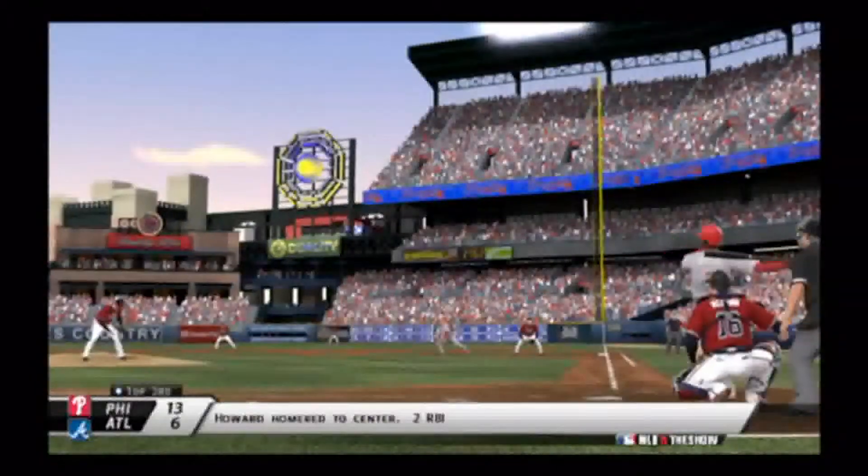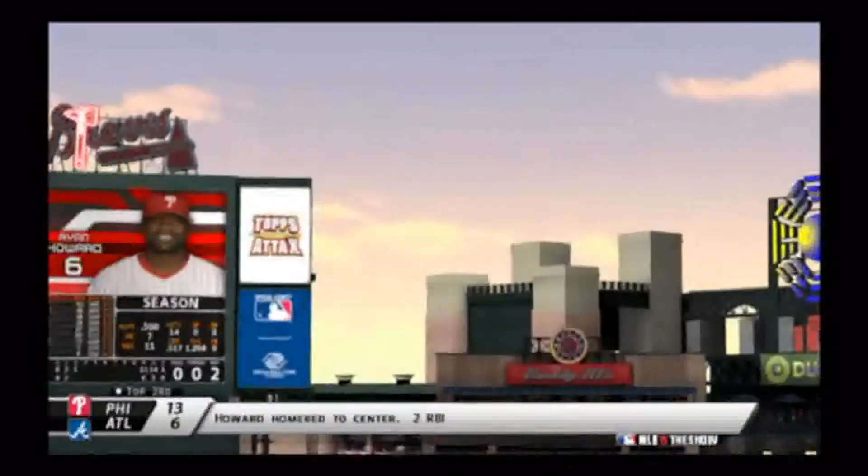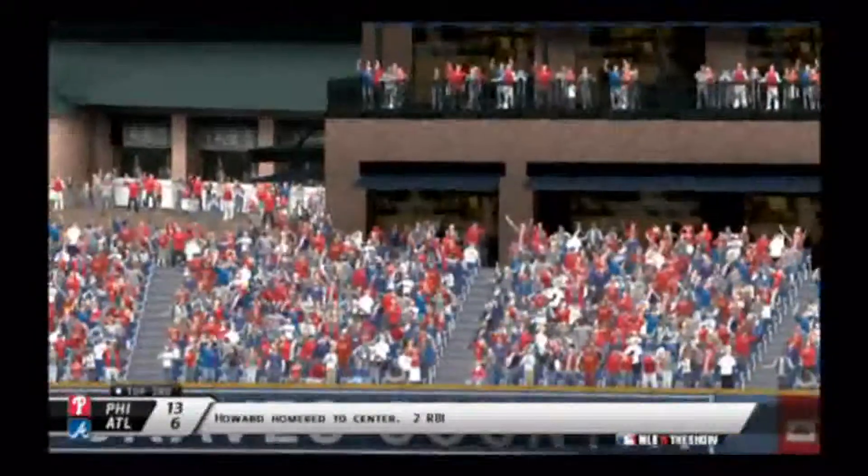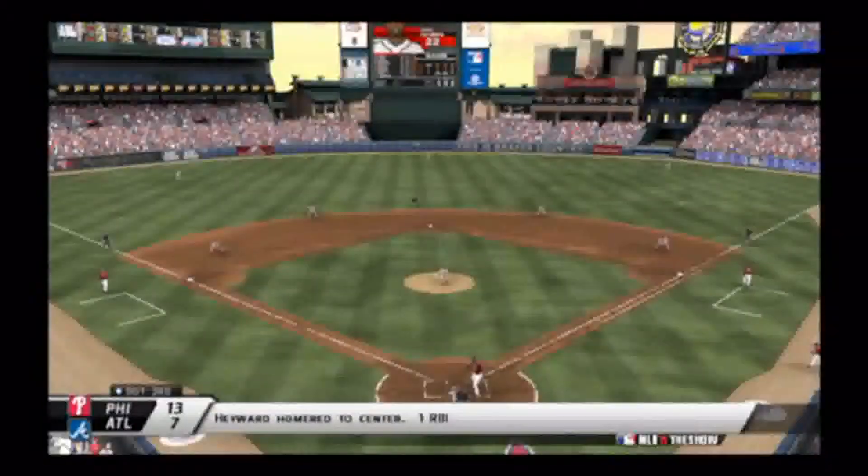And then Ryan Howard again in the third — oh my goodness, stop pitching to the big fella. He hammers it to right center and drives in two, making the score 13-6 in favor of the Phillies.